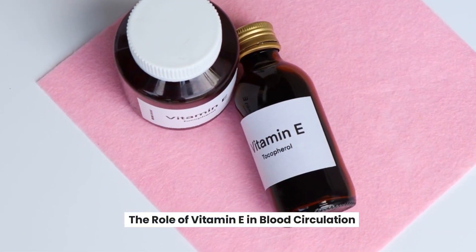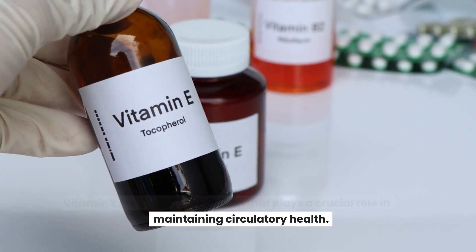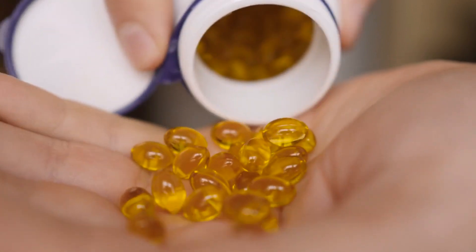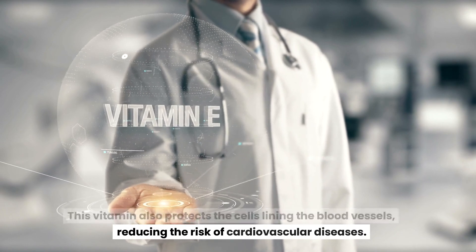The role of vitamin E in blood circulation. Vitamin E is a potent antioxidant that plays a crucial role in maintaining circulatory health. It prevents blood clots and improves blood flow by widening blood vessels. This vitamin also protects the cells lining the blood vessels, reducing the risk of cardiovascular diseases.